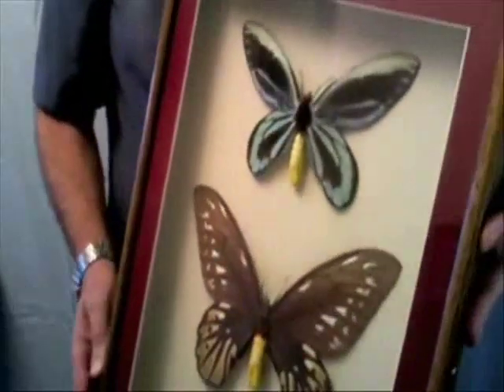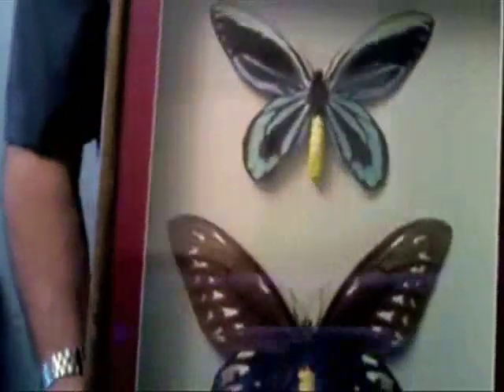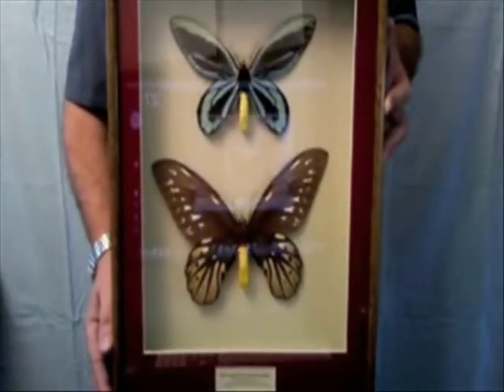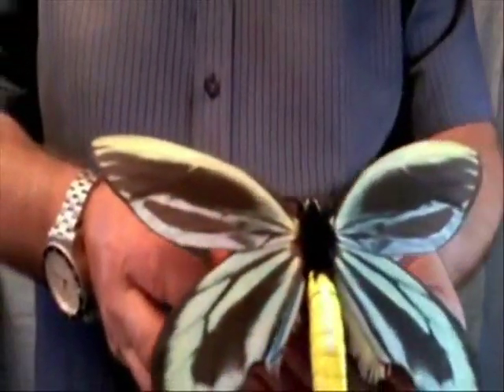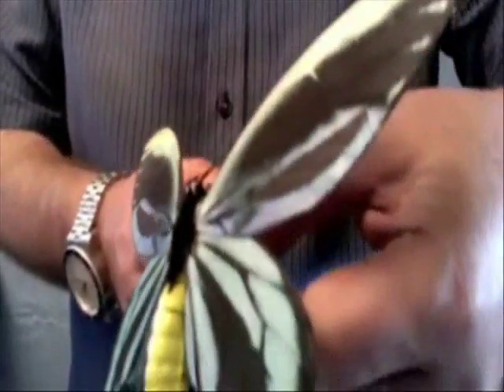If I tilt to one side you can actually see the three-dimensional modeling employed. They really are exquisite. Let's take a closer look at the male. Here's the male in close-up. If I tilt it to one side you get some idea of the iridescent effects, changing color, the metallic sheen. It's quite subtle, just like the real thing, particularly in the blue areas.